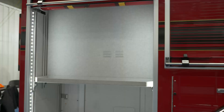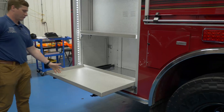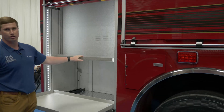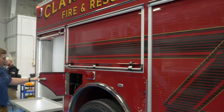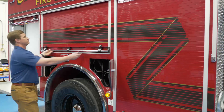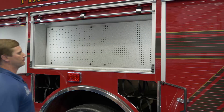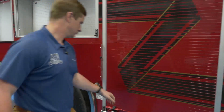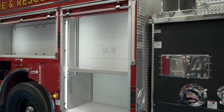The crew plans to use this compartment as their ventilation compartment, with another slide-out tray to put their PPV fan in it, as well as a K-12 and chainsaws on the shelf. They also have triple air bottle compartments forward and rearward of the wheels here, along with a compartment with pegboard on the back wall for mounting miscellaneous hand tools, and another compartment for additional storage.